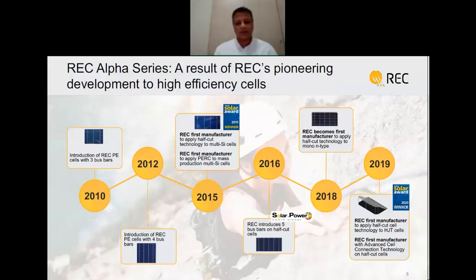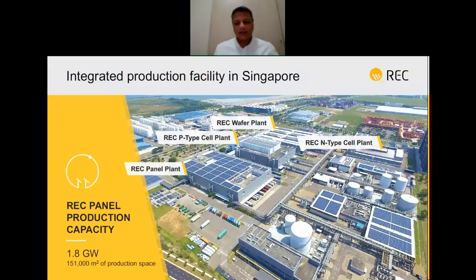This slide summarizes the journey of REC Singapore. Starting in 2010, we were one of the first to introduce three bus bar modules. We quickly upgraded to four bus bar, then became the first manufacturer in the world to combine half-cut cell technology with multi-wire technology — we called it Twin Peak, which won the InterSolar Award in 2015. We launched further products in 2018, and last year we launched one of the highest efficiency products in the market called the Alpha, combining half-cut cell technology with heterojunction cells and an advanced interconnection technology.